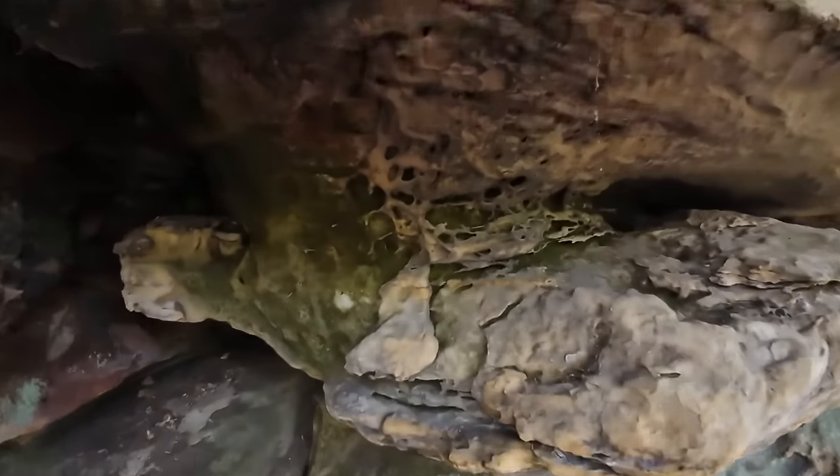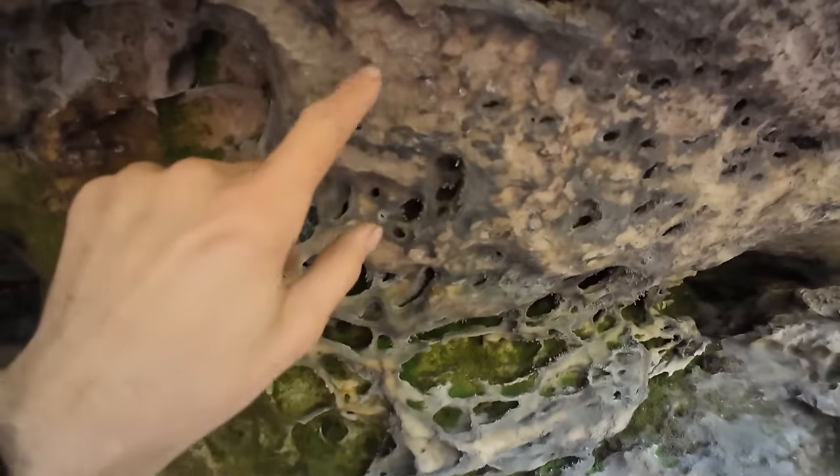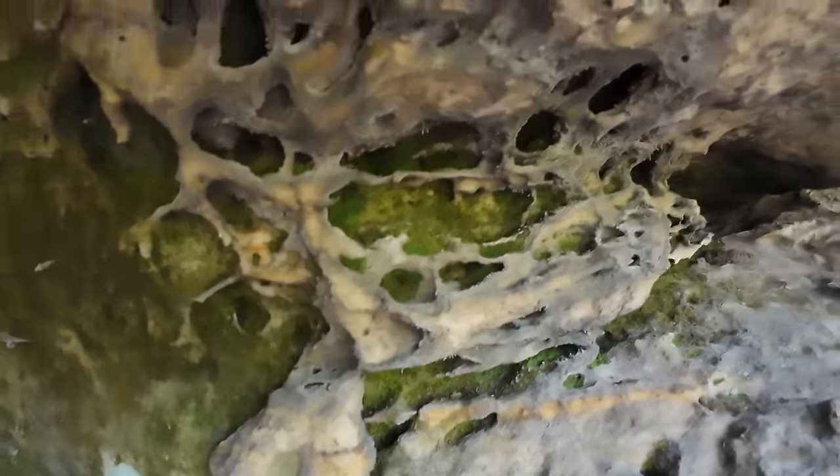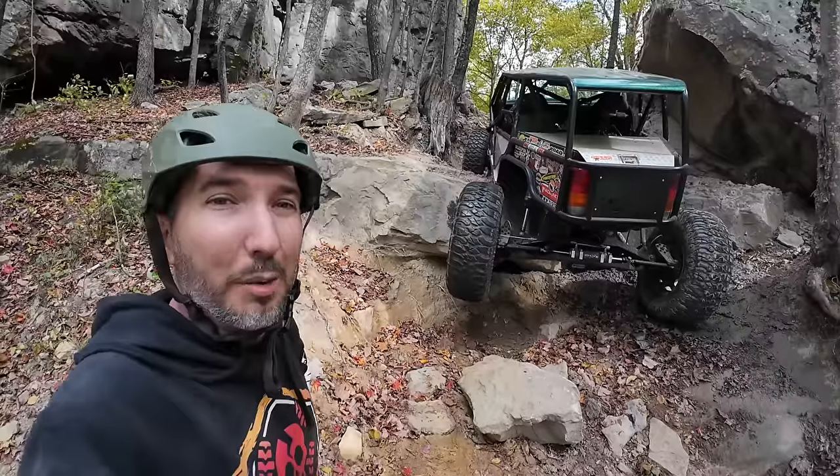Look at this — I don't know what this is, but that looks weird. Really weird. It's got little holes all in it. All right, back to Jeeping.